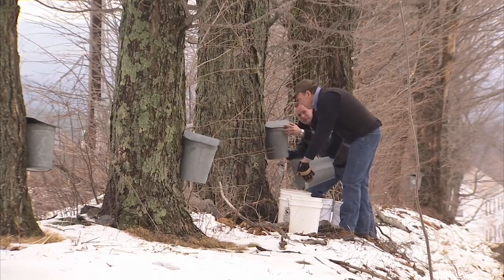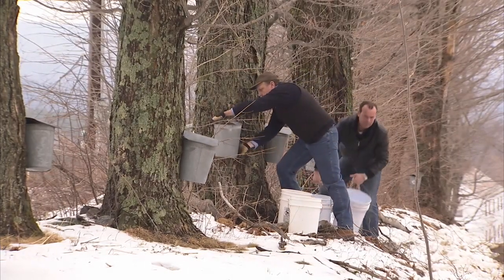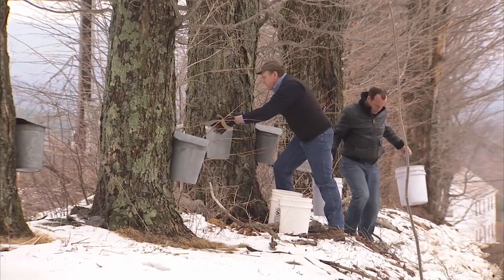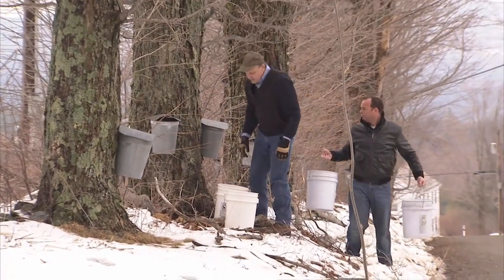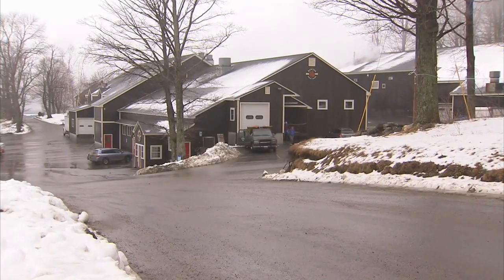How long did this take to fill up? On a perfect day, you can fill it in one day. That's four gallons of sap. So that would be 40% of your crop in one day.